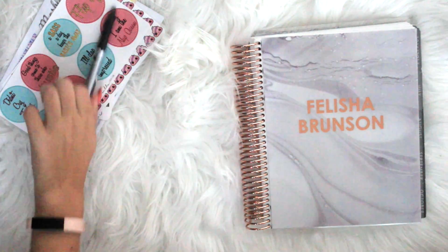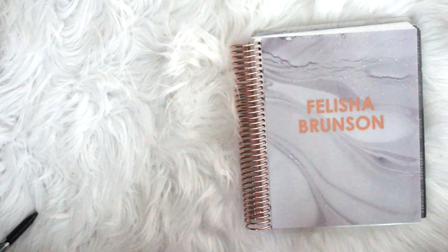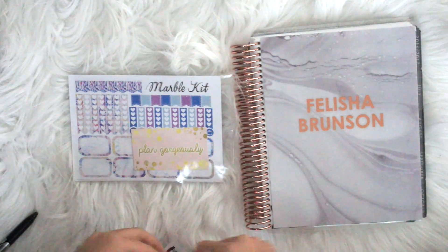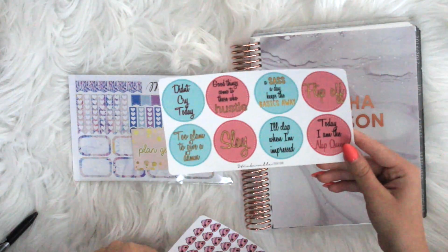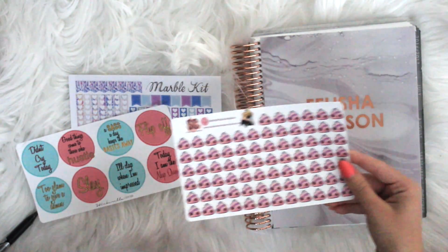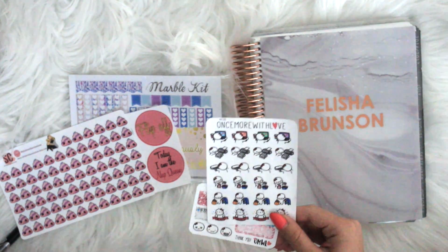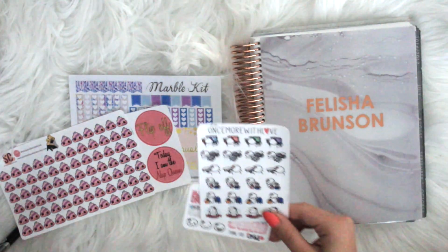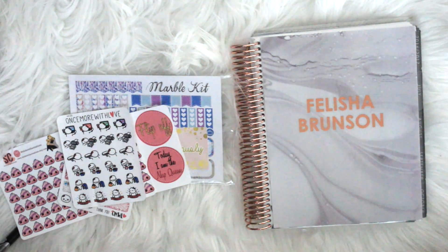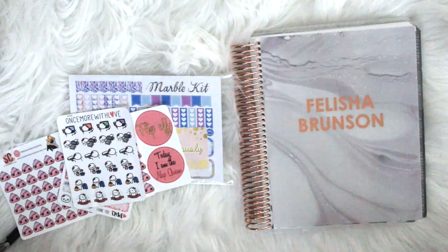Alright guys, so today I'm going to be doing a plan with me with just some random stickers that I found in my collection. This is a marble kit from Plan Gorgeously. These are some mess-up stickers from my shop that I messed up on. Some poop emoji stickers and then these cute stickers from Once More With Love. I'm also going to just randomly be grabbing some other things from my collection that I see, just because I want to use some stuff up.